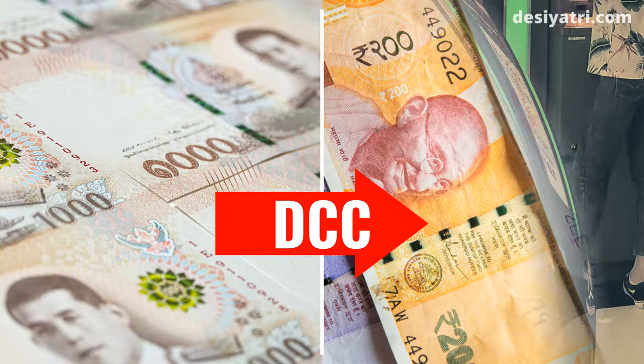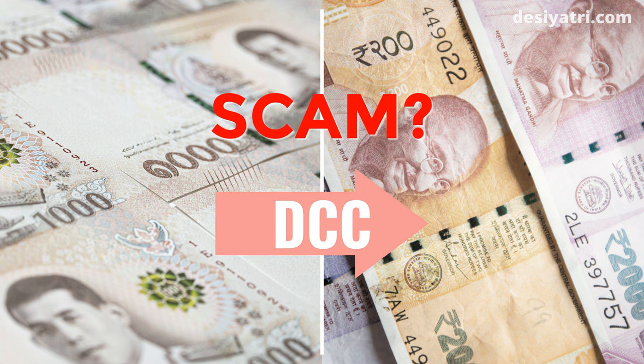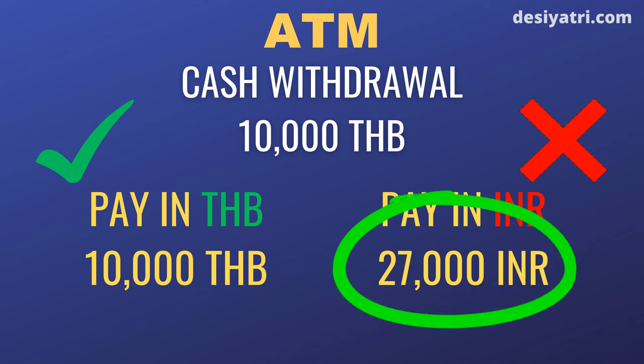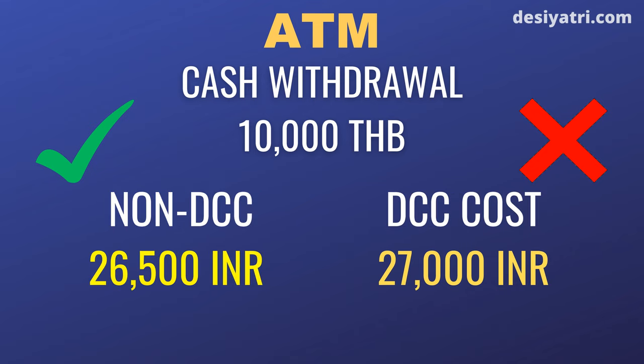Many ATMs in Thailand push foreign tourists to opt for DCC, or Dynamic Currency Conversion. This is a scam and further increases the cost of using ATMs in Thailand. Here is how DCC works: a user tries to withdraw 10,000 Baht from an ATM, and the ATM shows an offer to charge the user's account in their home currency instead of Thai Baht. The actual amount charged will include the ATM usage fee, currency markup fee, and taxes. In addition, a cash withdrawal fee will be charged by the card-issuing bank. DCC transactions usually cost more than a fair amount and must be avoided.